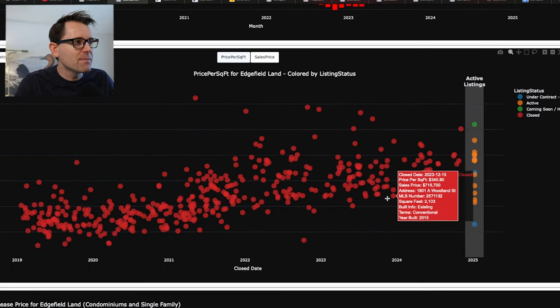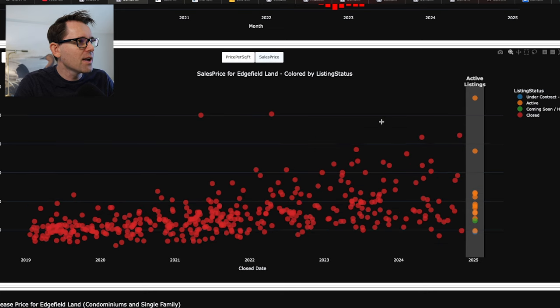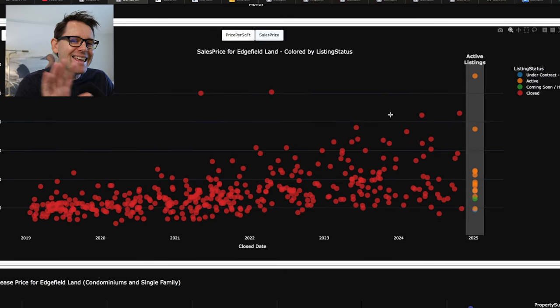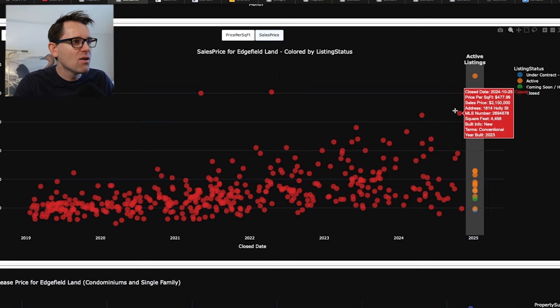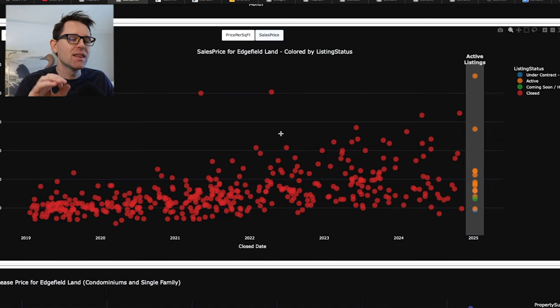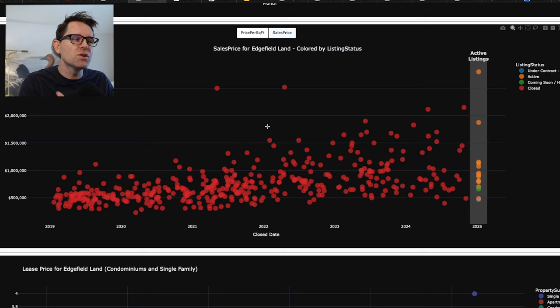Let's take a look at the scatterplot. Switching over to sales price, what I want you to see is that in this neighborhood there have actually been four houses that sold for over $2 million. There were two in 2022 at $2.5 million, which has not happened since, but there is history of $2 million houses selling in this neighborhood, though rare.